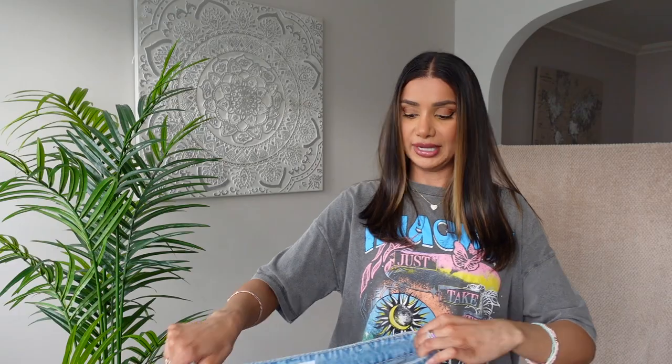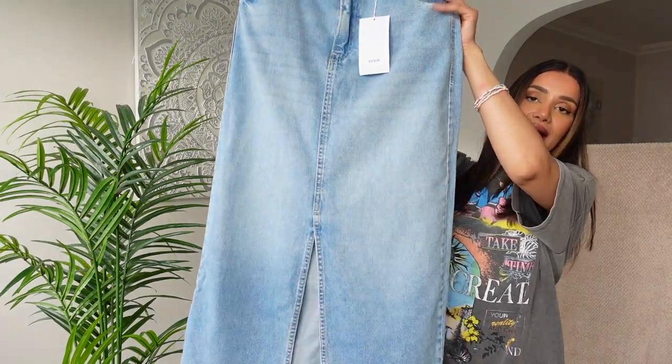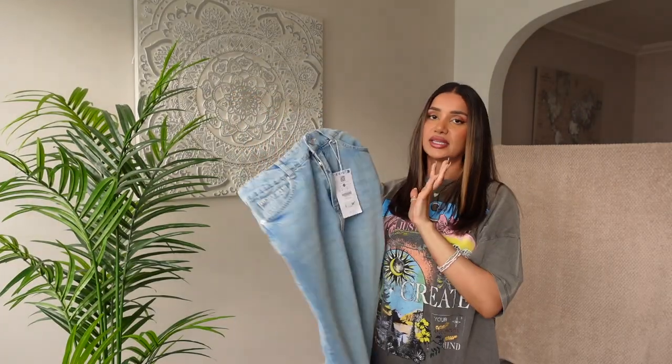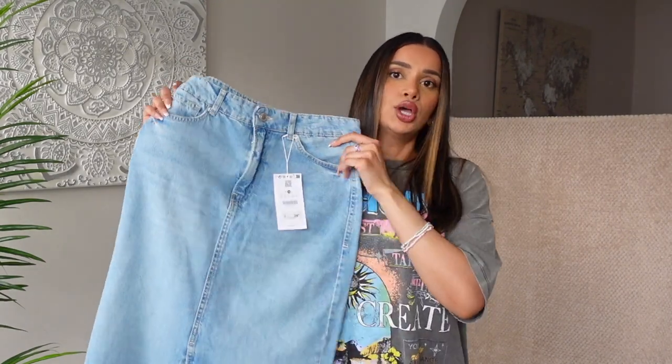I've always liked denim midi skirts and they are trending right now — well, they have been for a little while. But I've never got one that I quite liked, like I didn't feel like it went with the style of clothes that I wear. But recently I've been seeing more and more styles that I like. Bershka has quite a lot of midi skirts, denim midi skirts in particular, at the moment. And I picked up this really cute light blue denim midi skirt with a slit at the front. I got this in a size 10 because I am normally an 8 or 10 in Bershka, and sometimes the denim is a bit tight on me.